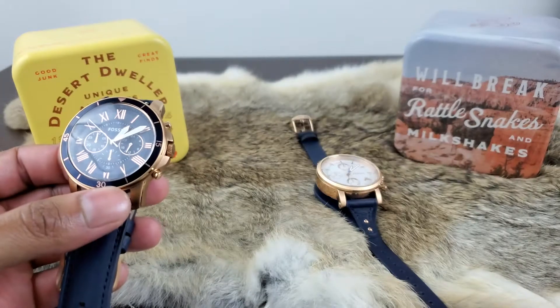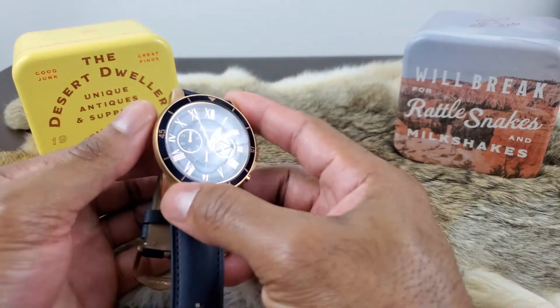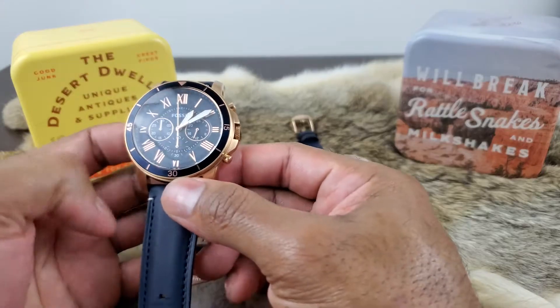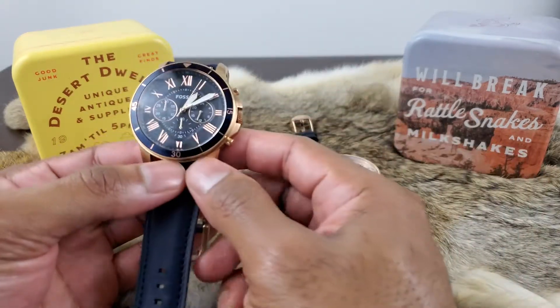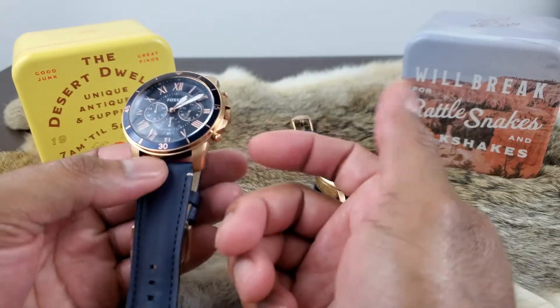The dial window is made out of mineral glass — hard to scratch. The case is stainless steel rose gold. Case diameter is 43 millimeters, so not too big, not too small. I've been wearing it for a week and I love it. It's comfortable, not too heavy, not too light. I've gotten plenty of compliments on it — it goes with everything that I wear.